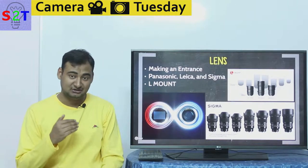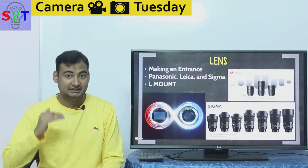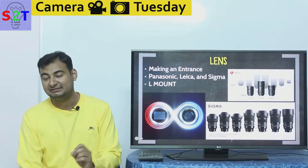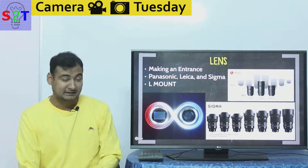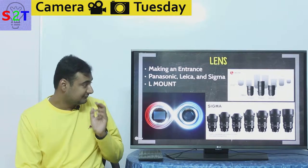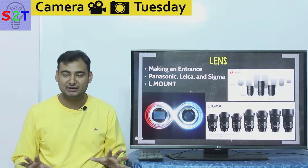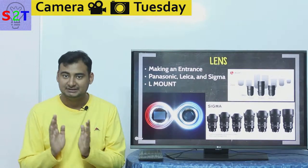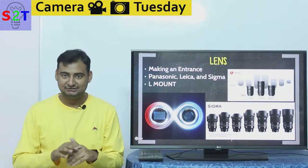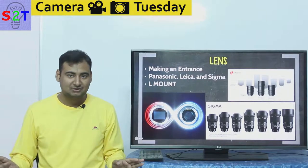Sigma is known for making high-quality lenses and already has a license for making native E-mount lenses — not reverse-engineered, but native. Sigma is the only third party that can give Canon or Leica a run for their money. The speaker notes they're already using a Sigma 17-55mm f/2.8. So the lens problem is essentially solved: you have Leica's expensive but high-quality options, plus Sigma backing the system with more affordable alternatives.